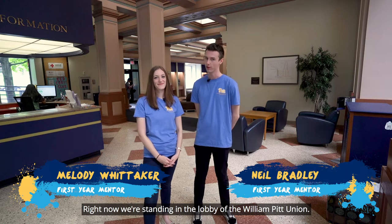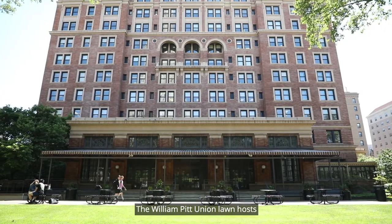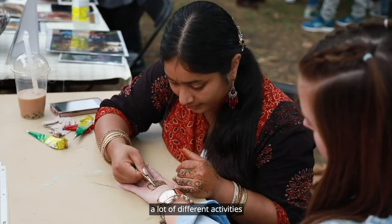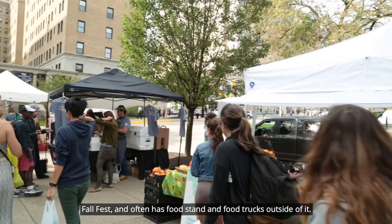Hi, I'm Neil and I'm Melody, and right now we're standing in the lobby of the William Pitt Union. The William Pitt Union lawn hosts a lot of different activities including Bigelow Bash, Fall Fest, and often has food stands and food trucks outside of it.